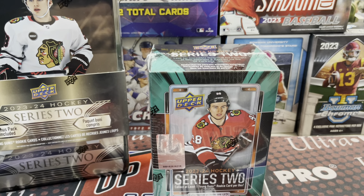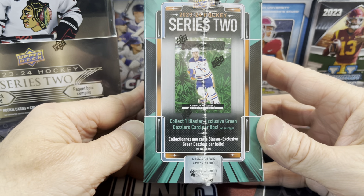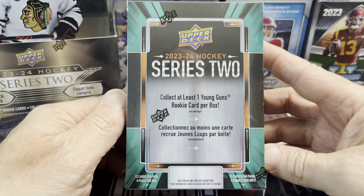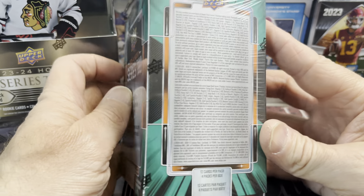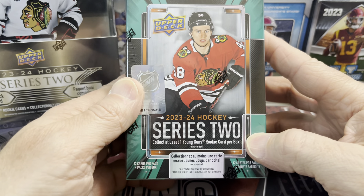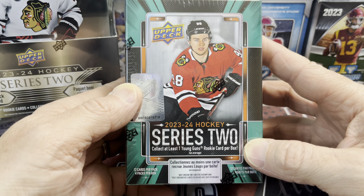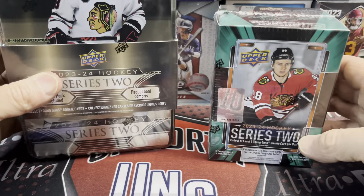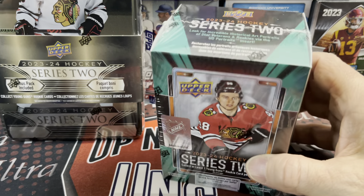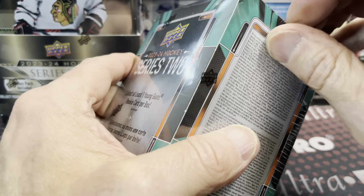So these are retail products. We have a tin and a blaster box, and we're going to open up both of these. You get one young gun in each one of these blasters, and anything Conor Bedard has just gone crazy. These are retail-wise selling at some hobby shops for as much as $45, and the tins are going for like $100. The hobby boxes go for about $300. We're going to do a hobby box later, but I want to get a look at the retail first, and then Luke will join me later.